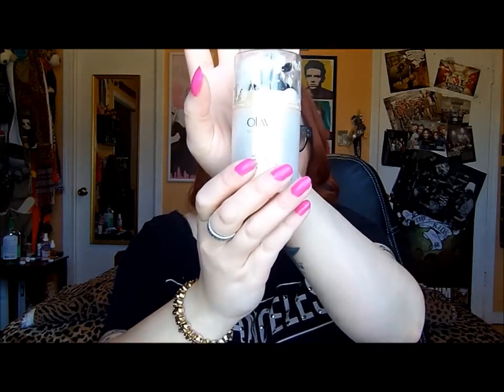This is the Olay Total Effects 7-in-1 Anti-Aging Daily Moisturizer. I love this moisturizer — this is what I used in the morning. I absolutely love the way it felt and the way it made my face feel. The only reason I haven't repurchased it yet is because for Christmas I got a Philosophy Face Cream that I'm trying to use up first since it's also pricey. But once that is used up, I will definitely repurchase this.